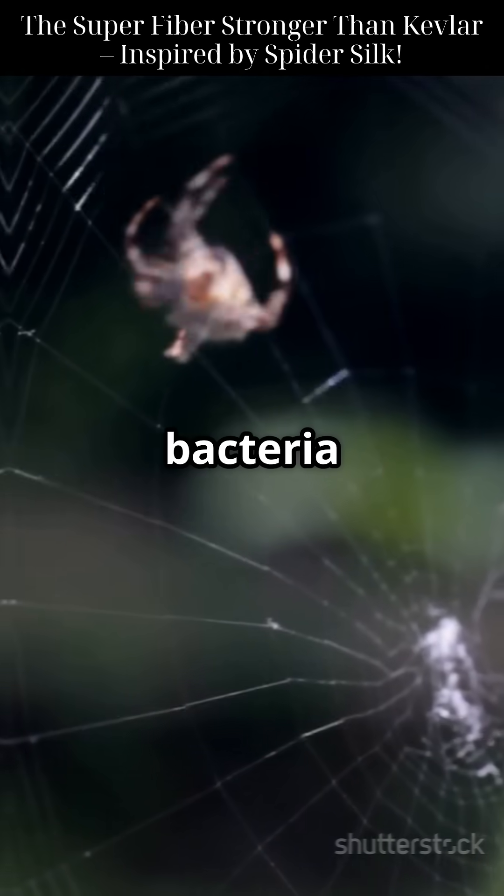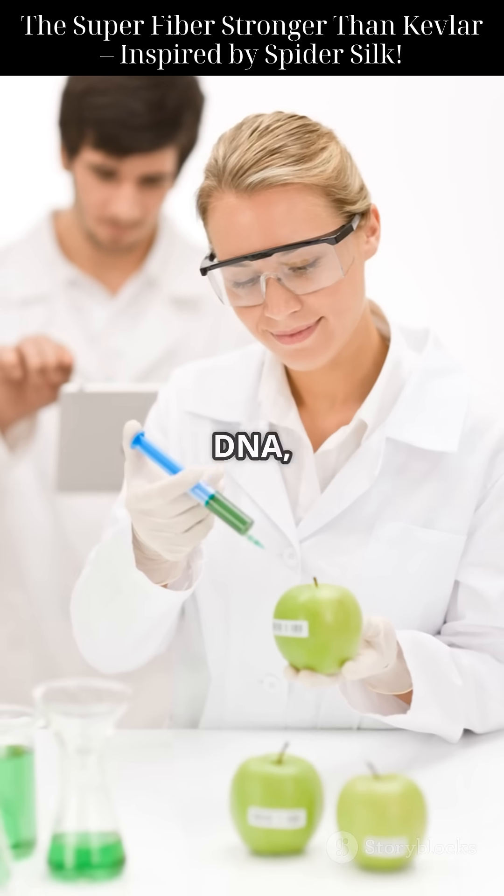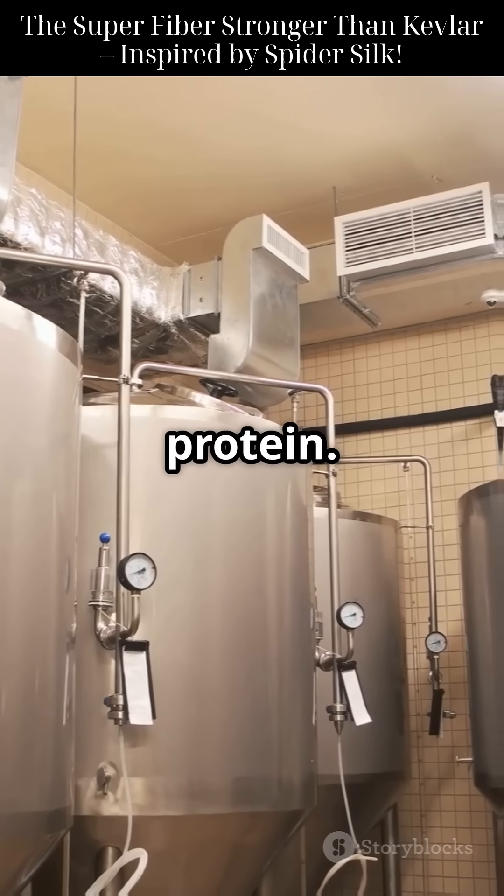So Morrill engineered E. coli bacteria to produce the same silk proteins. These microbes were given spider DNA, fermented, and turned into pure silk protein.